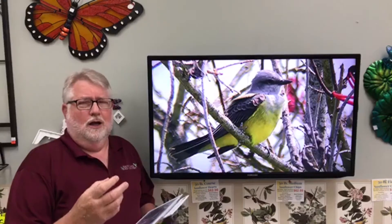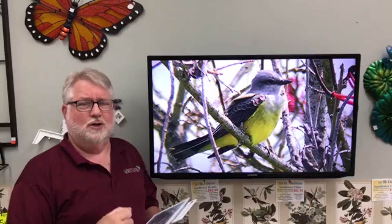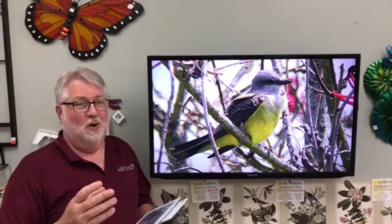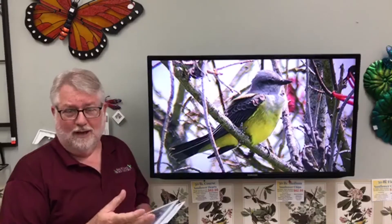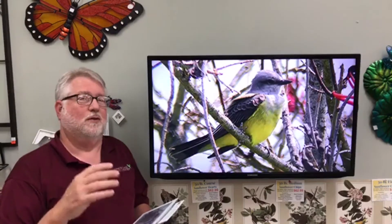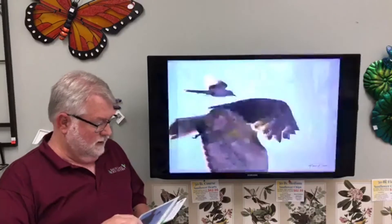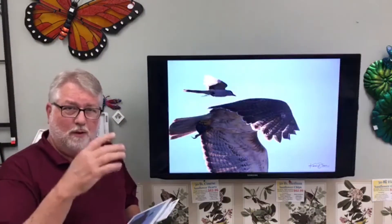The name kingbird supposedly comes from their take-charge attitude and nature. The kingbirds as a whole — including the eastern kingbird and the scissortail flycatcher — are very famous for chasing larger birds. I did a whole program on mobbing, with small birds chasing larger birds like hawks, crows, and owls. The kingbirds are very famous for being one of those mobbing birds. They're not scared of bigger birds; they chase them and even land on their backs and pull a feather out occasionally. That's part of where they get their name from.